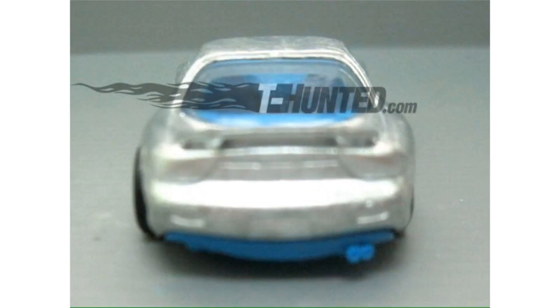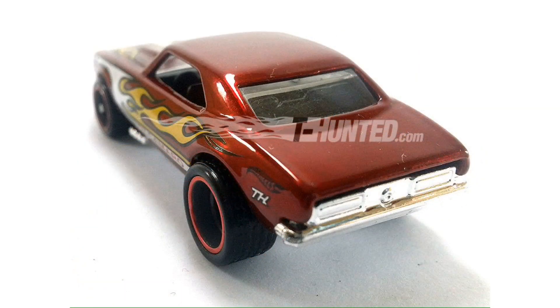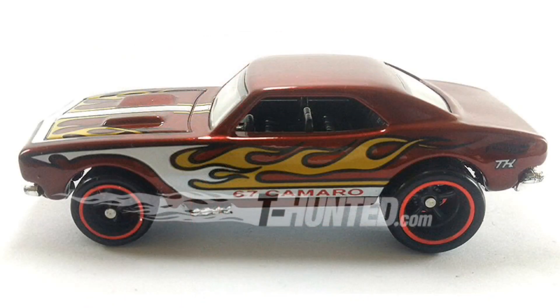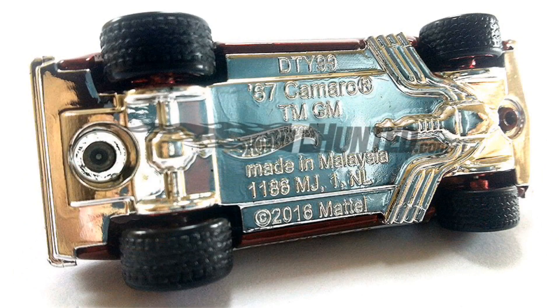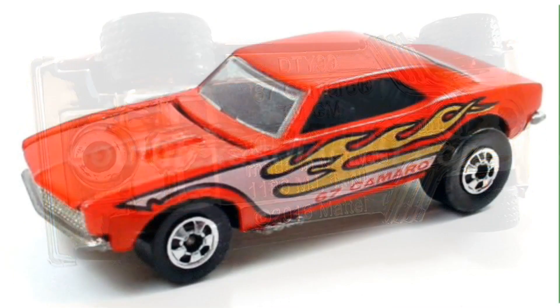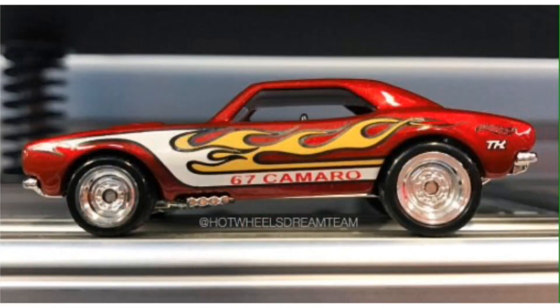Not only that, but we also get a good look at the brand new Super Treasure Hunt 1967 Camaro. This new Camaro should appear in either the 2017 N case or the 2017 P case, and it's actually a tribute to an old model from 1983. This is the fourth time it's been a Super Treasure Hunt. This is the original, and this one here is the brand new 2017 model with the actual wheels.